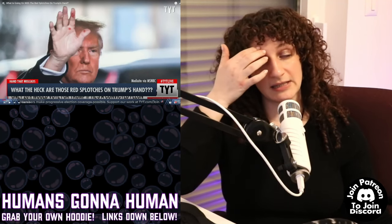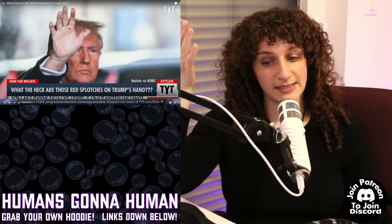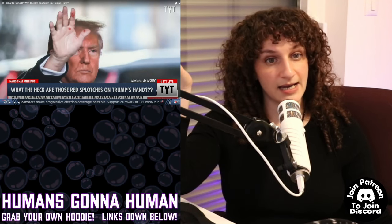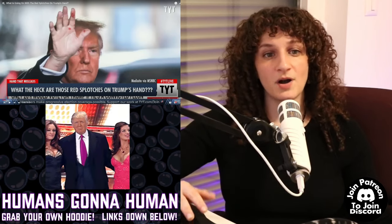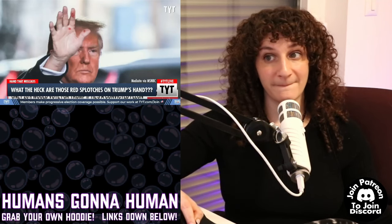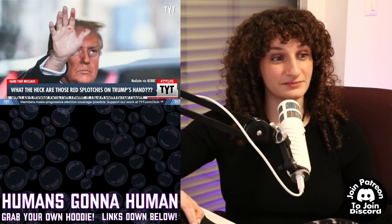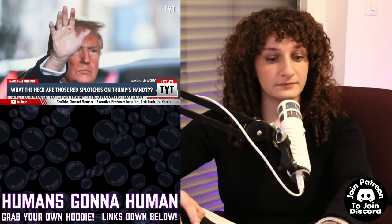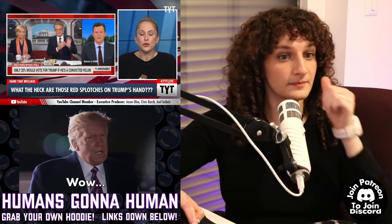I think it's interesting that he did this. I know in the polls recently there's been some speculation about him possibly winning. I know Ron DeSantis just decided to stop his campaign and basically endorse Trump. I don't want to assume he has syphilis, but I think it's interesting. Is that magic marker? It could be magic marker, but it does kind of look like a sore on his index finger there.